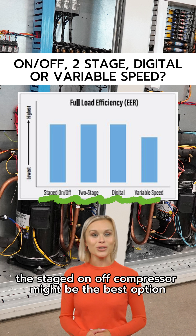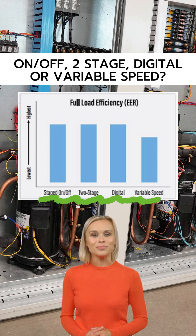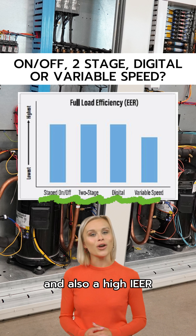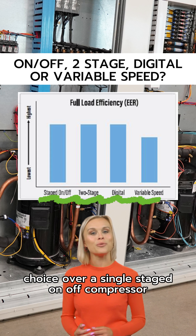For systems that operate at full load conditions most of the time, the staged on-off compressor might be the best option because it has high full load efficiency and the lowest first cost. Two-stage compressor systems have a high EER and also a high IER, so if budget allows, the two-stage compressor is the better choice over a single staged on-off compressor.